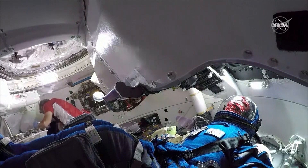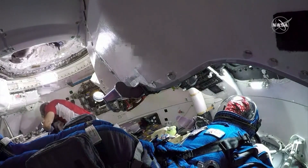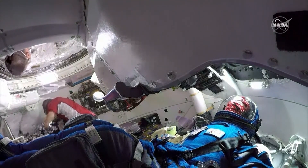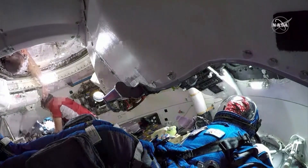You can even see the zero-g indicator there in the back. Rosie is definitely representative of the entire team that's been working toward this moment. Rosie's motto is 'we can do it,' and she definitely did it, and so did the Starliner.